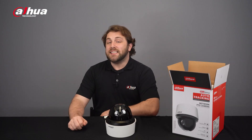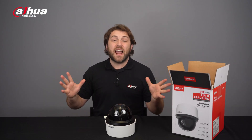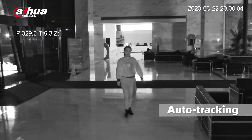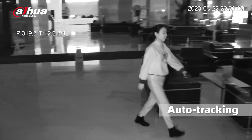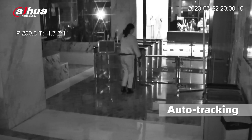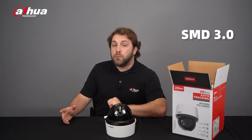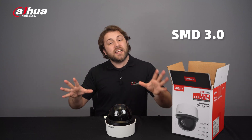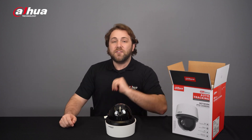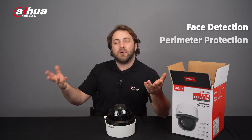This PTZ camera is packed with advanced AI features that focus on humans and vehicles. It comes with Dahua Auto Tracking technology which steadily tracks distant individuals. Dahua SMD 3.0 distinguishes human and vehicular shapes within a scene and sends notifications to help secure your business and family. Other features include face detection and perimeter protection.